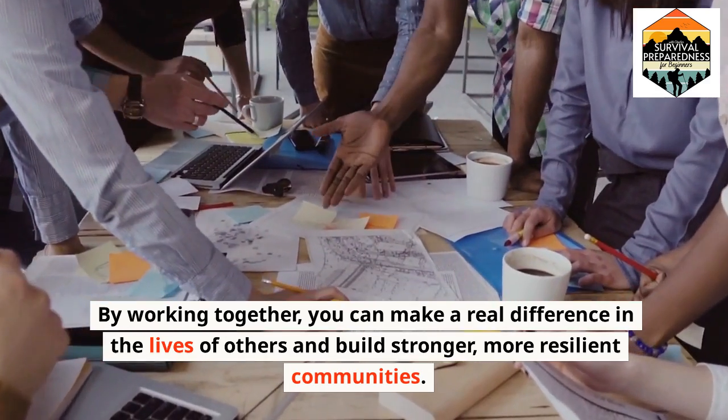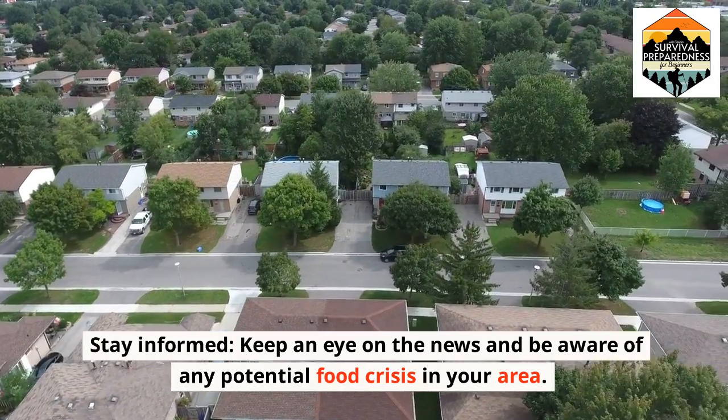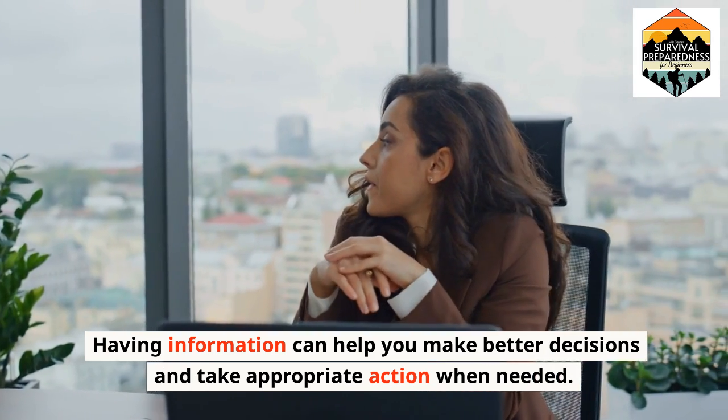Stay informed. Keep an eye on the news and be aware of any potential food crisis in your area. Having information can help you make better decisions and take appropriate action when needed.